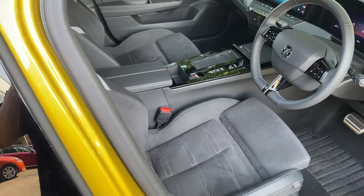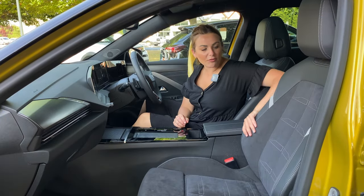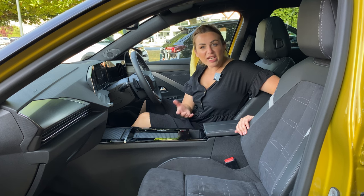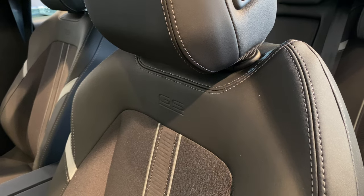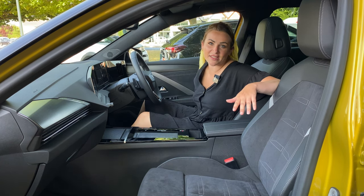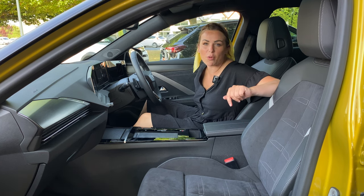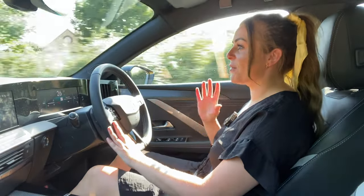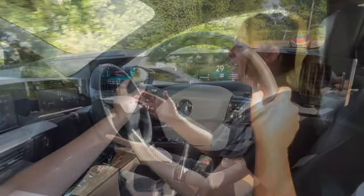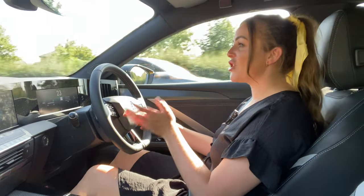The seats on this top-spec Ultimate are really nice — very classy, with velour down the centre and leather around the edge with contrasting light-grey stitching. They're electrically adjusted with electric lumbar support. The GS Line seats have a nice embossed logo but are cloth, so they don't feel quite as premium. One area where the Astra beats the Peugeot is driver visibility: the full-sized steering wheel gives a clear view of the digital instrument cluster, and the head-up display on the Ultimate adds to that.